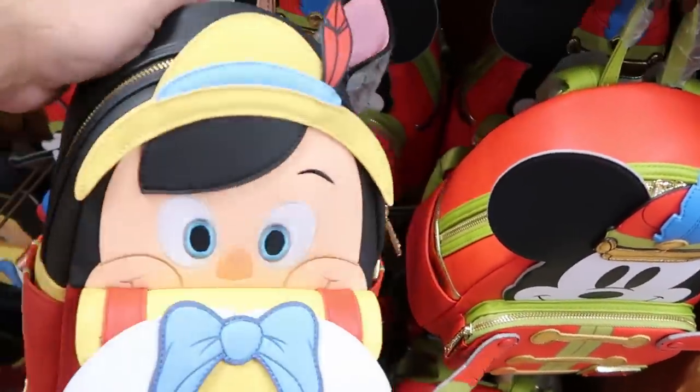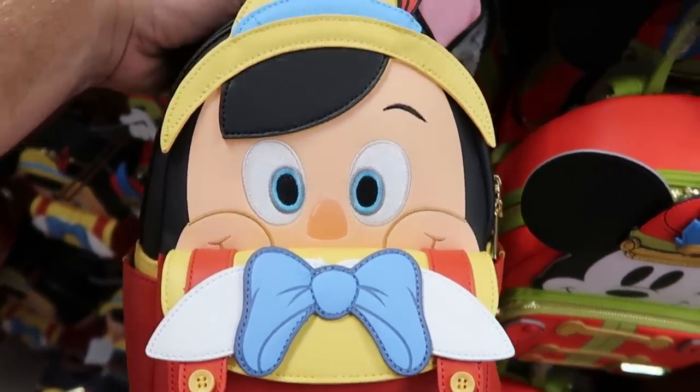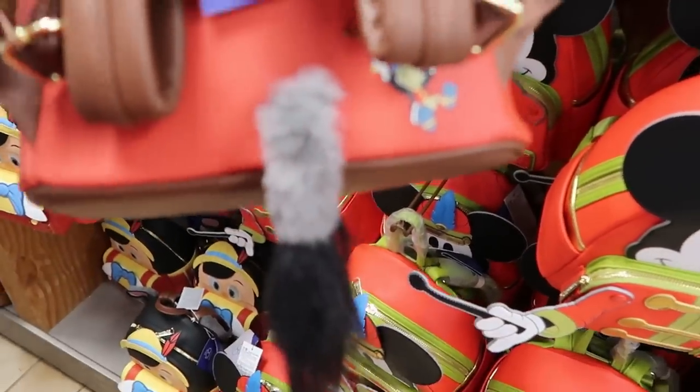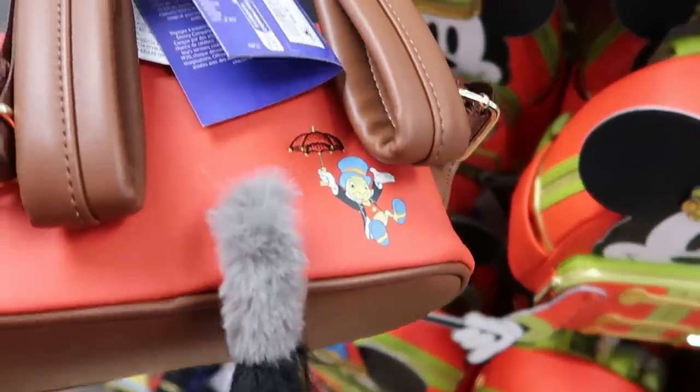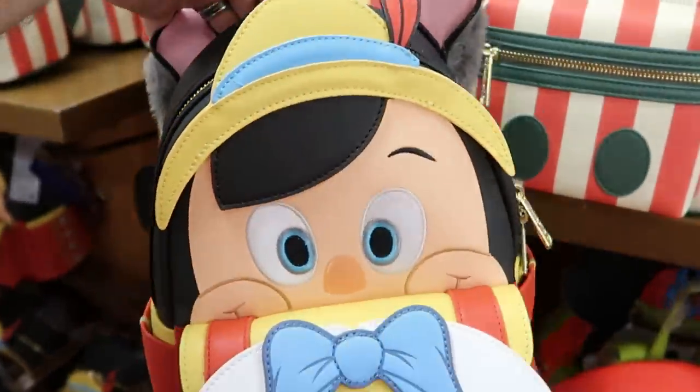They also have the Pinocchio bag — with a little compartment on the front, everything is embroidered. Look at his ears on the backside and it comes with a detachable tail. You have Jiminy Cricket embroidered there for Disney 100 Decades — $40 marked down from $98.